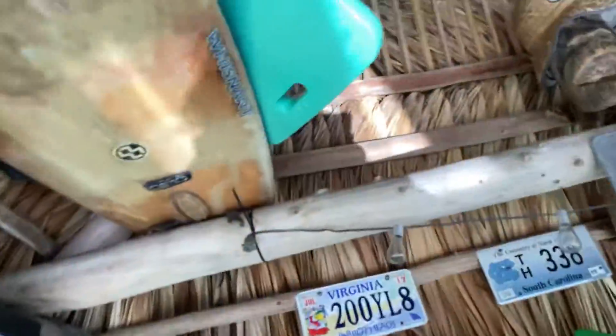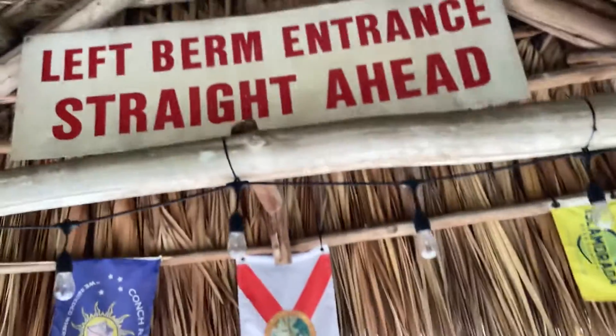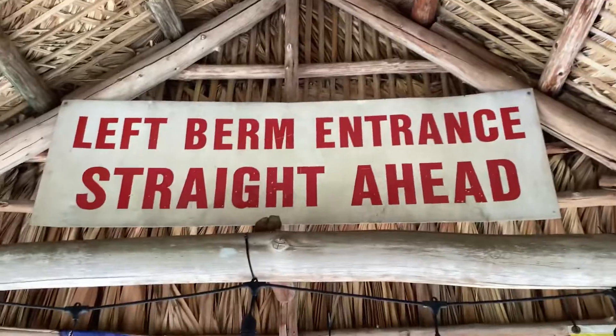Here are some decorations. This is the inside by the roof. I think that was pretty cool.